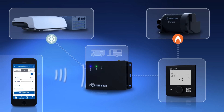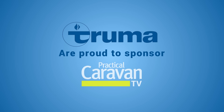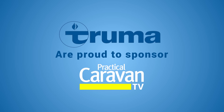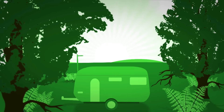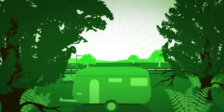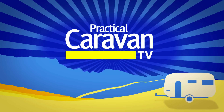Truma, makers of the combi heater and i-net system, are proud to sponsor Practical Caravan TV. Hello and welcome to Practical Caravan TV, your one-stop shop for all things caravanning.